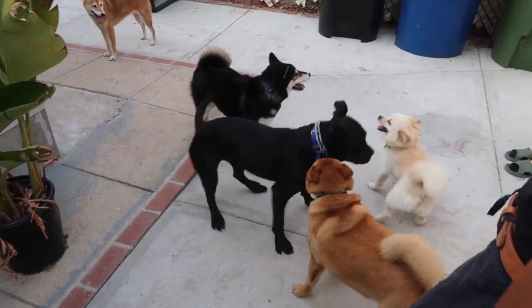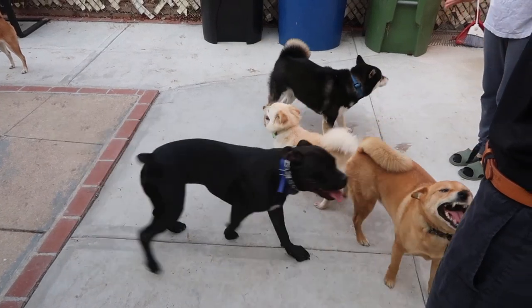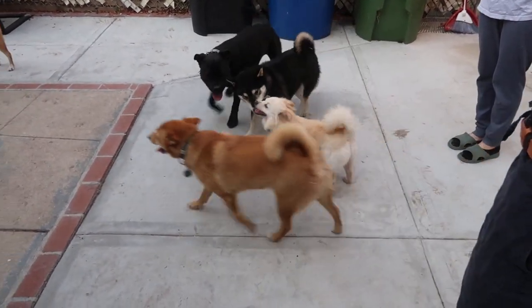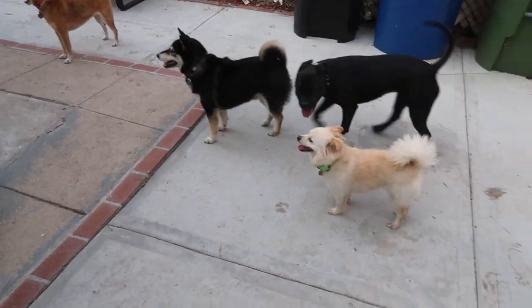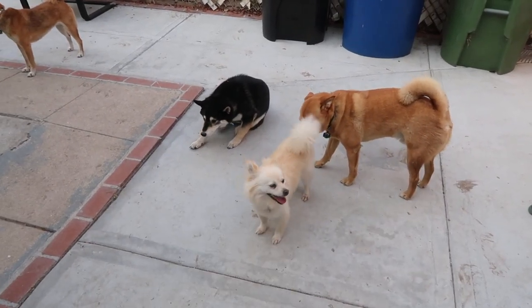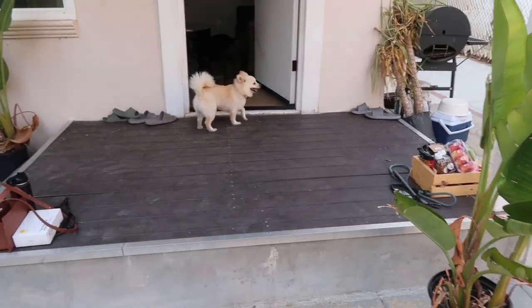She's so happy. Even at the park they were like dying to play. She's tired and probably wants water — I think that's why she keeps going in.